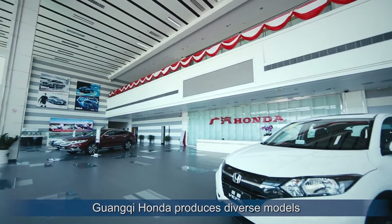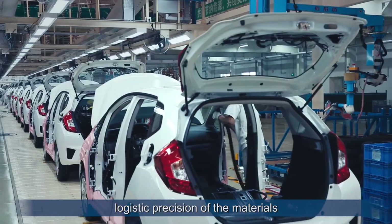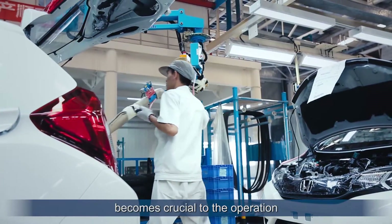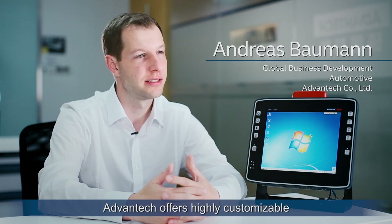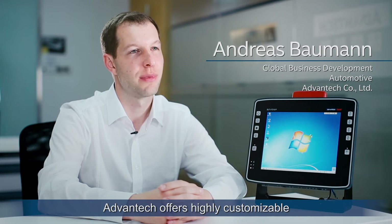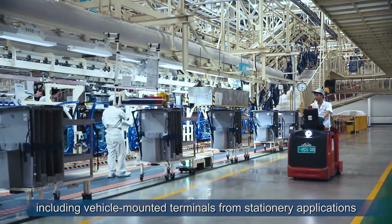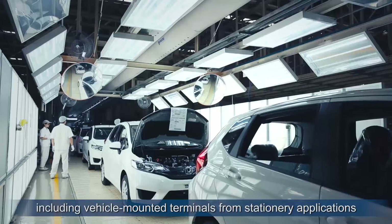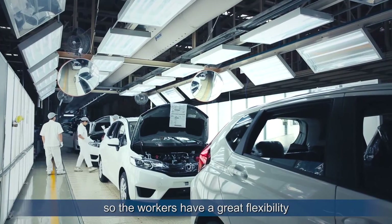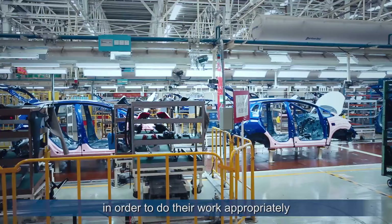With its mixed model assembly line in place, logistic precision of the materials becomes crucial to the operation. Being in the industrial market for over 30 years, Advantec offers highly customizable and best-in-quality computing solutions, including vehicle multi-terminals from stationary applications, so workers have great flexibility in order to do their work appropriately.